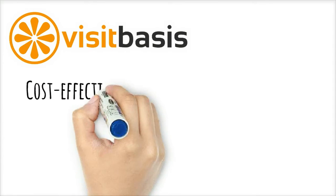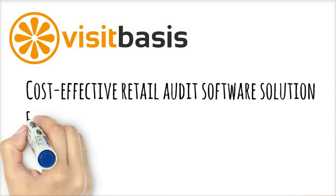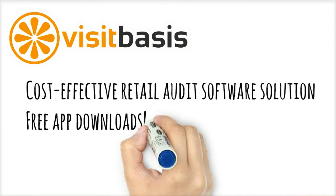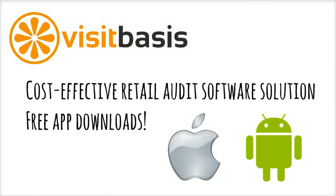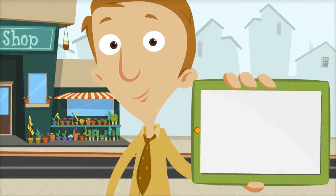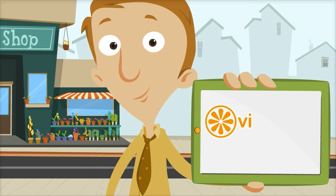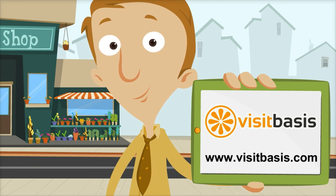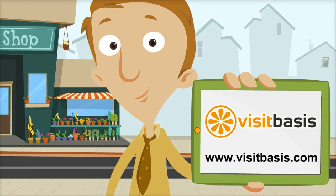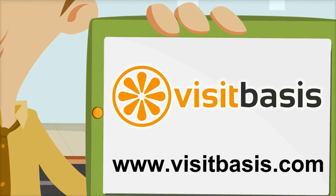VisitBasis is a cost-effective retail audit software solution for businesses of all sizes. The VisitBasis app can be downloaded free of charge from Apple's App Store or Google Play. Ready to see how VisitBasis can help your retail business gain a competitive advantage? Sign up today for a free trial at www.visitbasis.com.